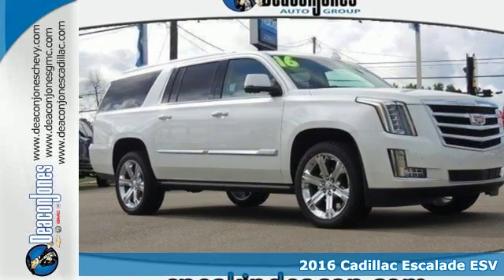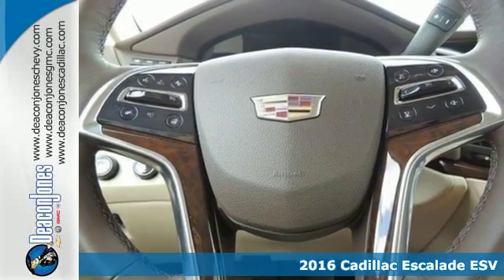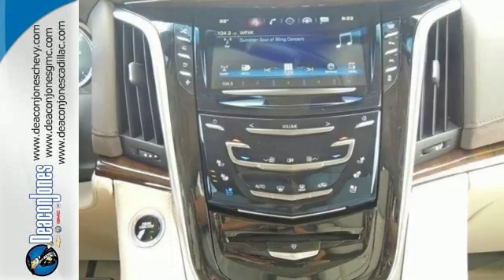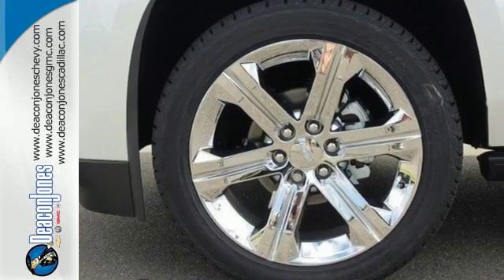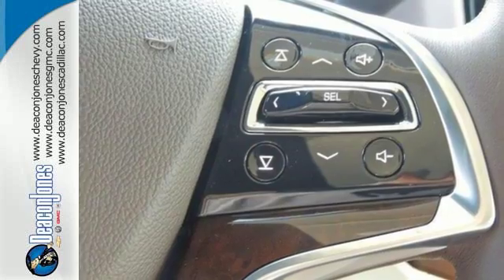It's a 2016 Cadillac Escalade ESV. By being meticulous about what went into the building of this Escalade, Cadillac allows you to get whatever you want out of it. The beauty of the cut and sewn interior is complemented by features that are beautiful in their comfort: heated and cooled front seats, heated second row seats, heated steering wheel, and tri-zone climate control.